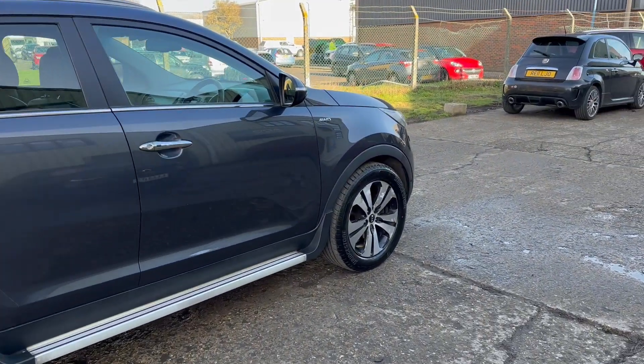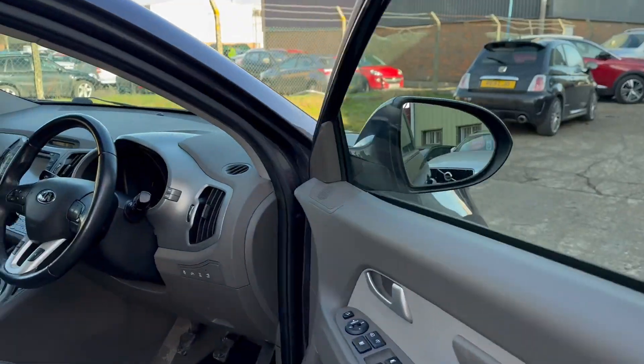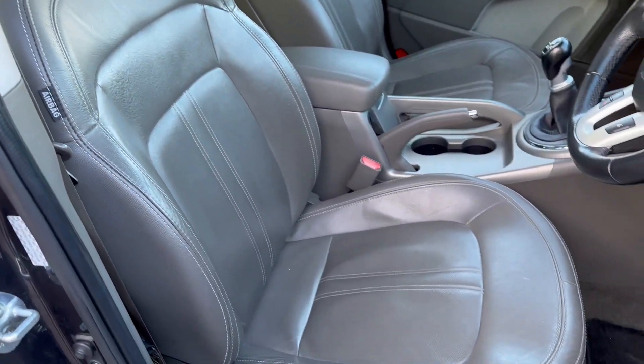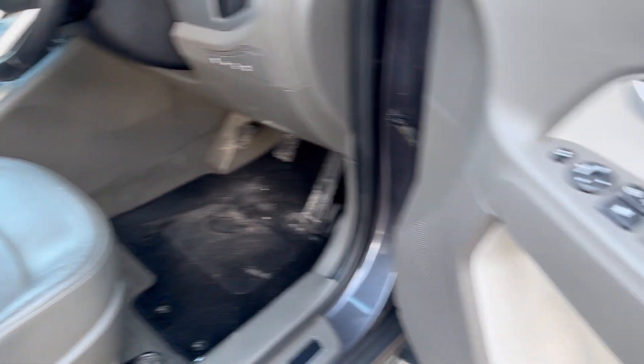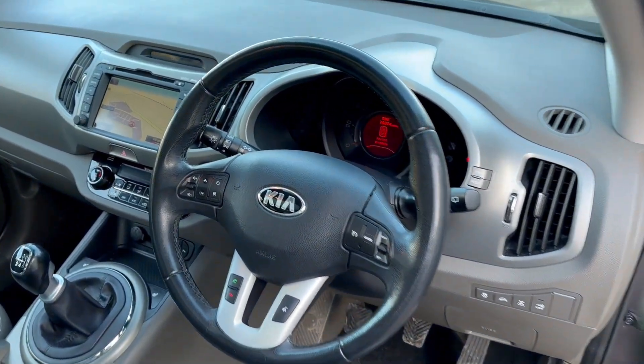Keyless go, keyless entry, power folding mirrors, two sets of keys, and then we've got this lovely full leather upholstery, heated front seats, multi-function steering wheel with cruise control.